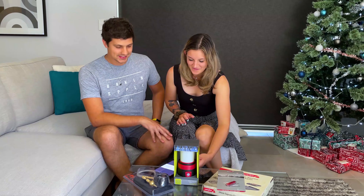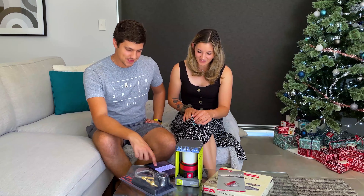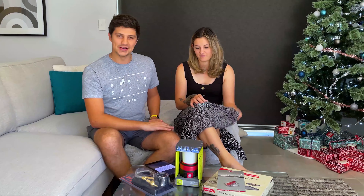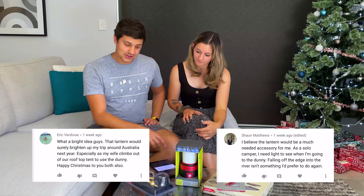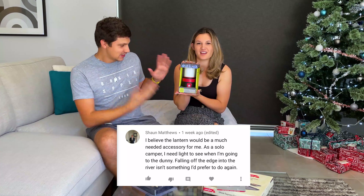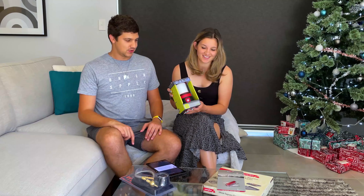Sounds like you've got a bit of a story there, Sean — wouldn't mind hearing that one. A couple of really good entries. Lights are always handy to take to the dunny! I'm a big fan of both entries — I love Eric's pun with 'bright idea,' that didn't go unnoticed. And I love Sean's story about falling into the river — that would be a nightmare. Tough one, but I'm going to go with Sean and the story about falling into the river. Congratulations Sean! The USB rechargeable lantern is all yours. We'll reply to your winning comment on the original video and get in touch to send it out as soon as possible.